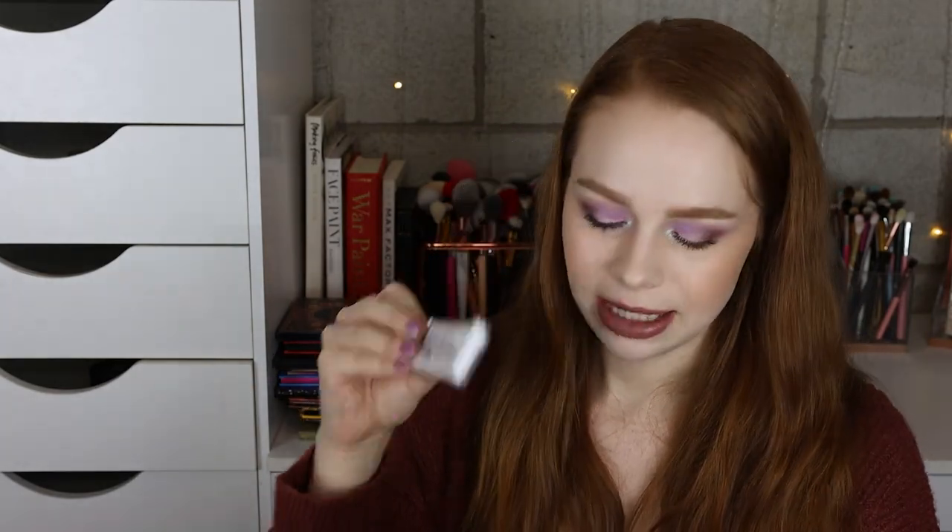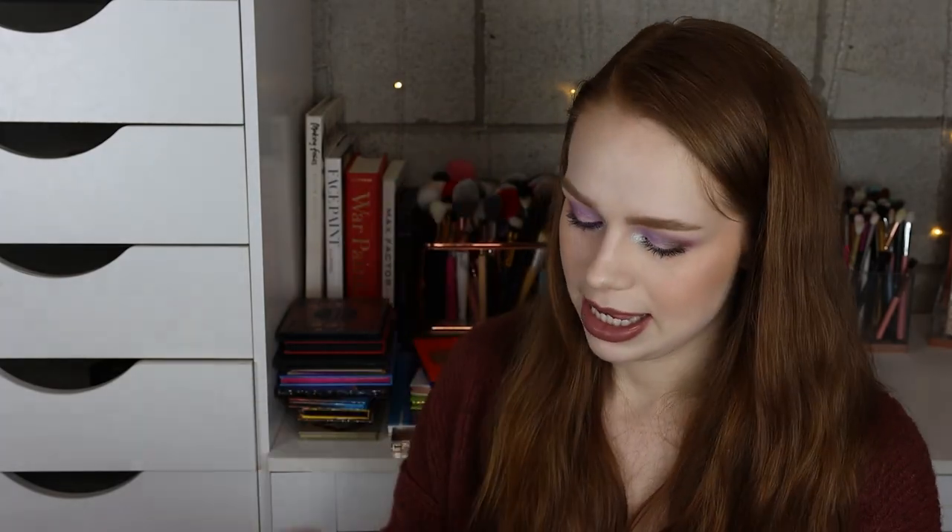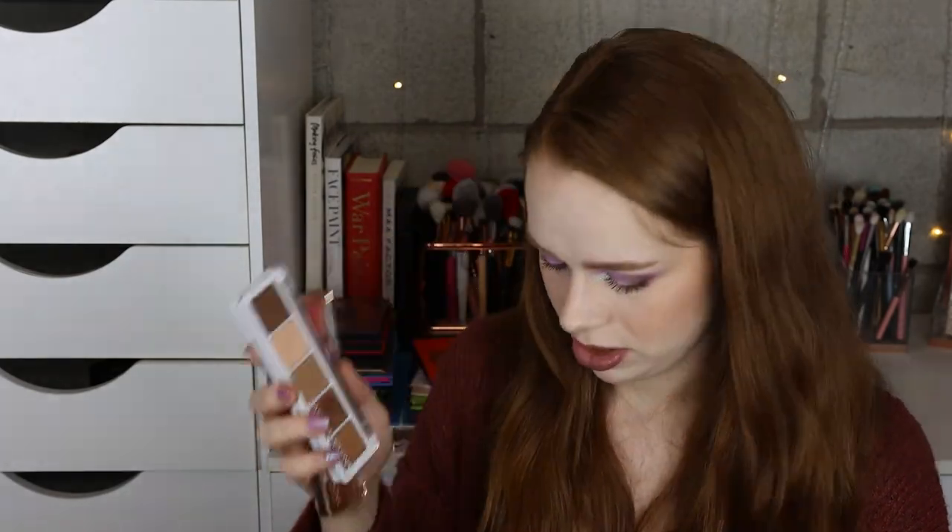I have a little eyeshadow duo — it doesn't really count as a palette but I keep it with my palettes. This is the NARS x Christopher Kane duo. I bought this forever ago, I never use it, but for some reason it's sentimental. And then I have the Futurism One Cyber Bronze palette from Kaleidos. And then we've got the Natasha Denona Mini Lila, the Joya palette, and the Camel palette from Natasha Denona.